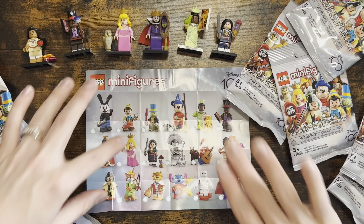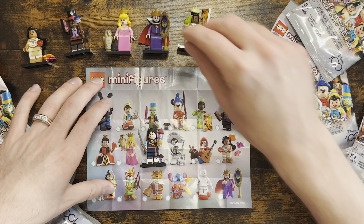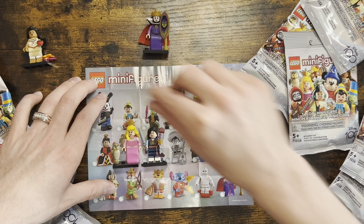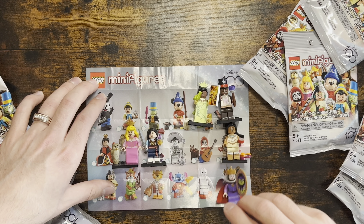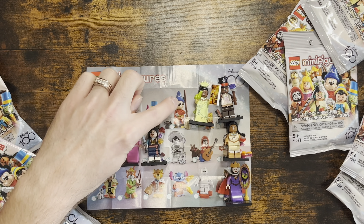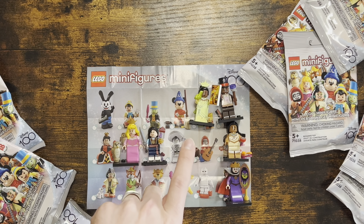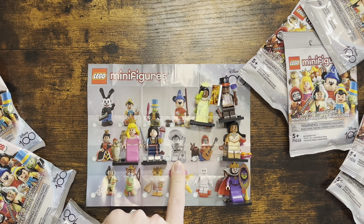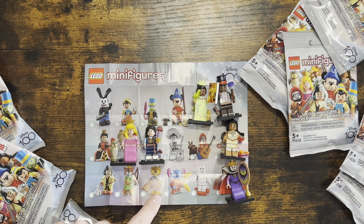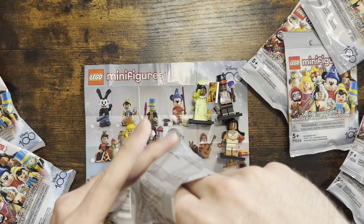To make this video more fun, let's mark off on the poster the characters I already have: Mulan, Aurora, Tiana, Dr. Facilier, Pocahontas, and Evil Queen. Still missing are Oswald, Pinocchio, Jiminy Cricket, Sorcerer Mickey, Queen of Hearts, the villain from Coco, Cruella, Robin Hood, Prince John, Stitch, and Baymax. Let's see what character we got in the first bag!